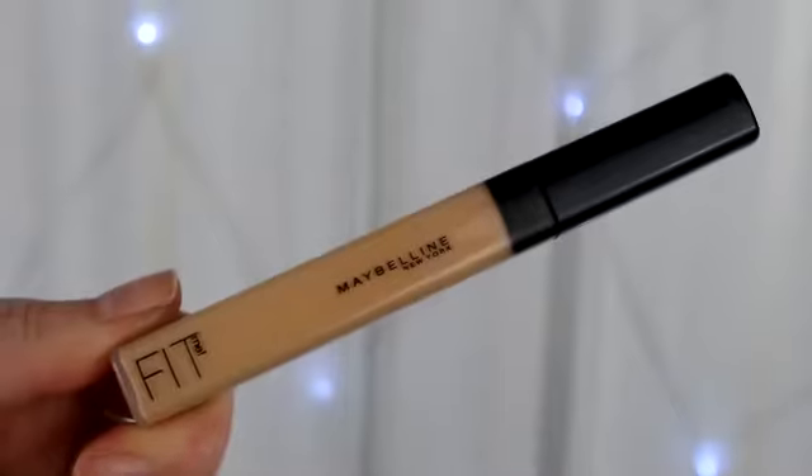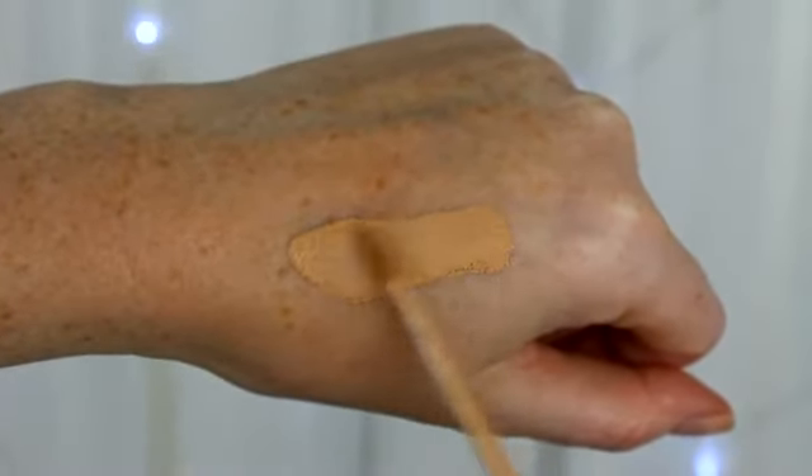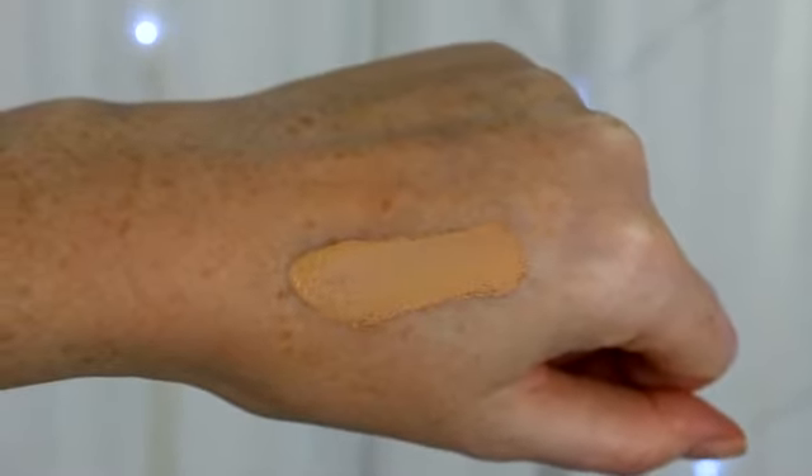My first product is a concealer — the Maybelline Fit Me Concealer. This retails for £5.99 for 6.8ml and comes in three shades here in the UK. Let me know if you're in the US and it comes in more shades, because the limited shade range is the only downside to this concealer. I have it in number 10, which has quite a yellow undertone. I absolutely love that because it covers up redness and dark circles brilliantly. It's a nice creamy, lightweight consistency and a super great dupe for the NARS Creamy Concealer at half the price.